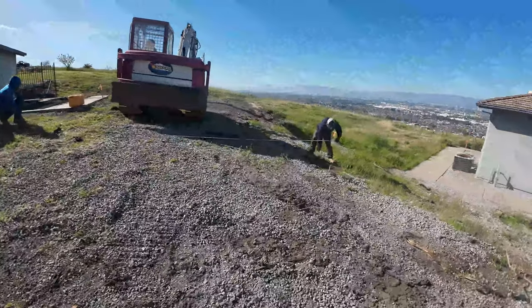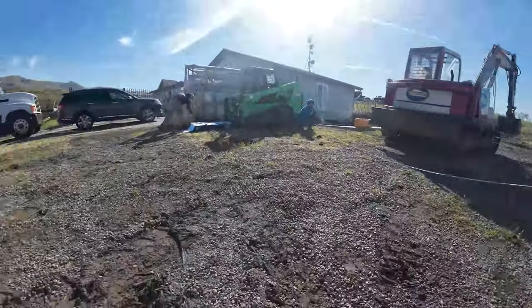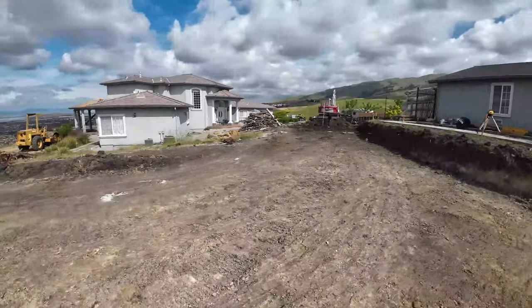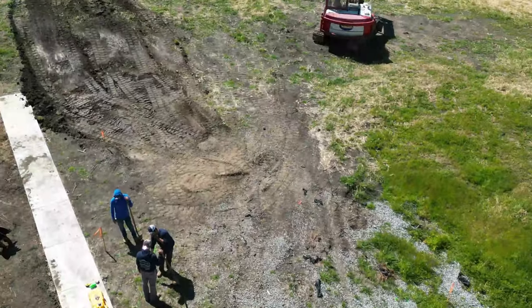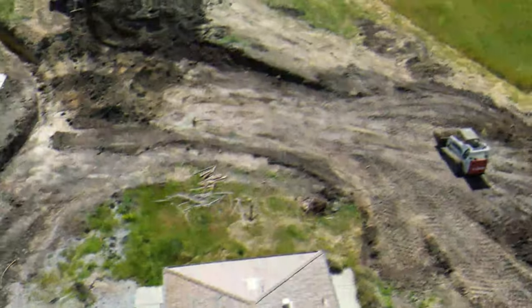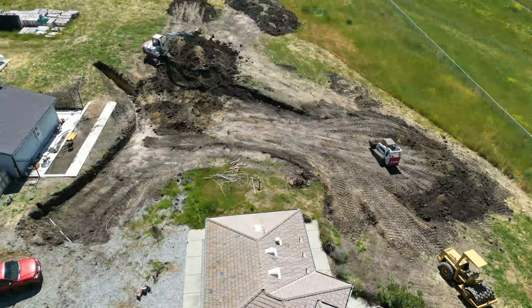The same guys that did the work across the street, they're doing the earthwork here as well. I just kind of came out and set up some cameras. Basically what this area is going to be is a big fire truck turnaround. Out here in California you've got to have a certain amount of area for a fire truck to turn around in.